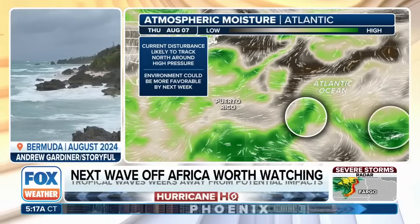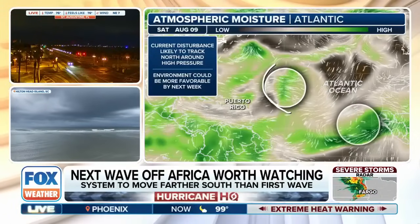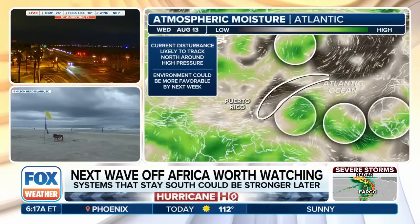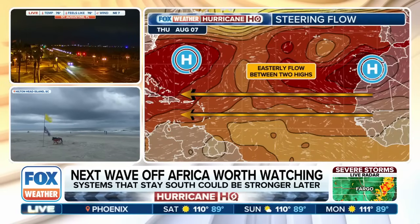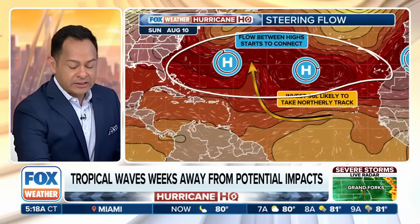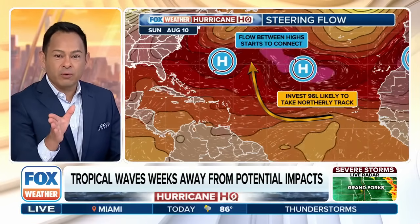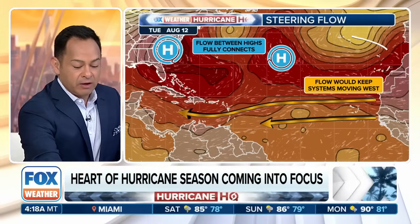A couple of waves coming off the coast of Africa may encounter an environment that could be a little more favorable for development as we go through next week. Following Invest 96L's track to the north and then northeast, there's an area of drier air ahead of three storms, which are wrapping around high pressure. The first one, 96L, might find a pocket allowing it to take that track — a kink in the high pressure bubble that opens a doorway for movement into next week.